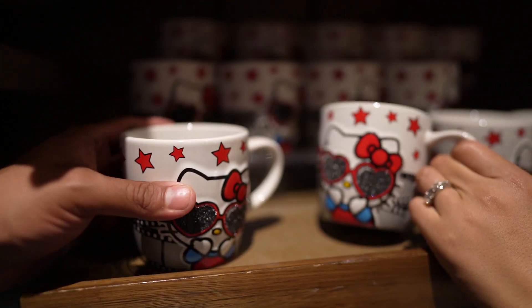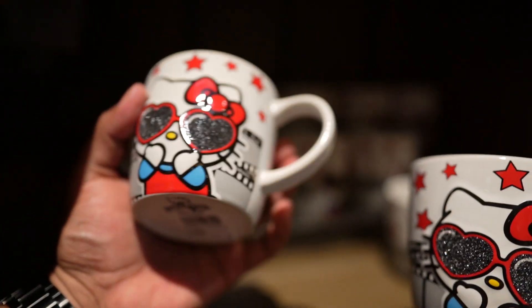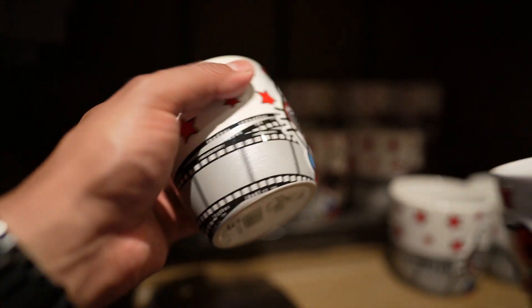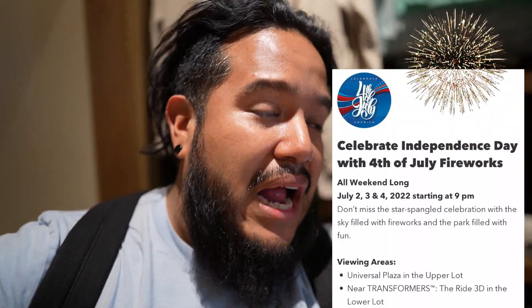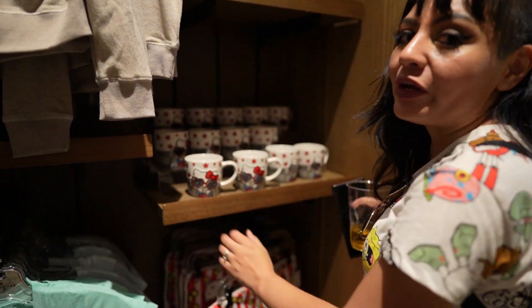Mug alert fam — we got the Hello Kitty mug. This is so pretty. I like the black glitter on her sunglasses — it's definitely Hollywood vibes. It's got the stars, and because it's got a little blue it makes me think of 4th of July. They're going to have their fireworks spectaculars here as well, so heads up if you need a place to watch fireworks, Universal is the place to be. The mug is priced at $21.